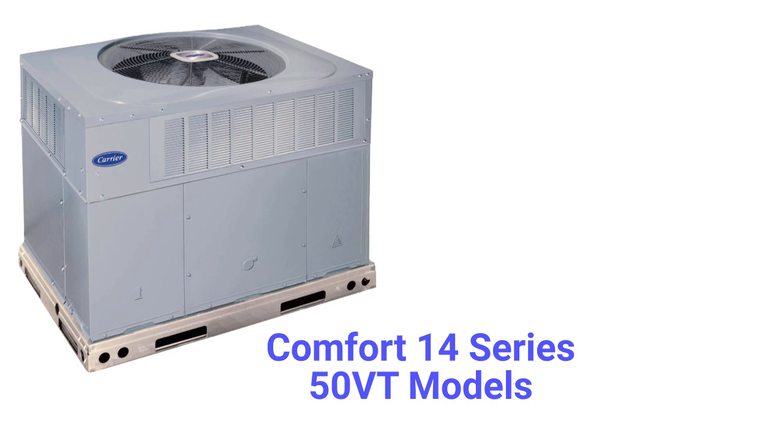The 50 VT model heat pumps, part of their Comfort 14 series, offer the same 13.4 SEER2 efficiency with a variable speed blower motor for quieter air distribution and enhanced energy savings. They have base rails and are suitable for rooftop installation.